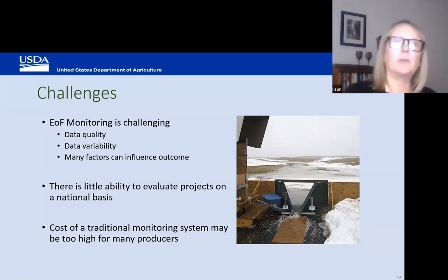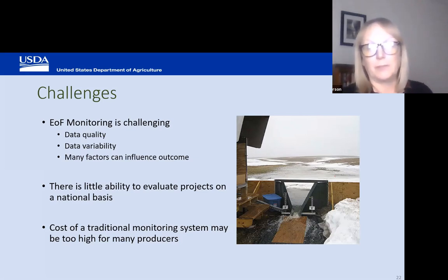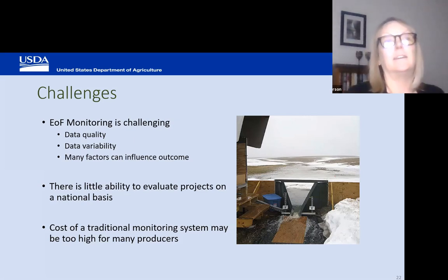Edge-of-field monitoring is really challenging because there are so many factors that can influence the outcome. We're trying to essentially merge research projects with the EQIP program, and that can be complicated. As a result, we've gotten a fair amount of data variability and data quality issues. There is little ability to evaluate the projects on a national basis, and the cost is fairly high — it may be too high for many producers.